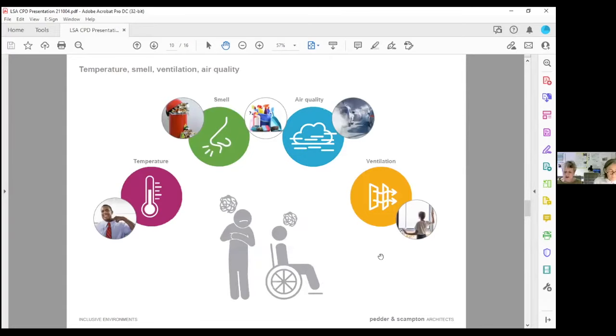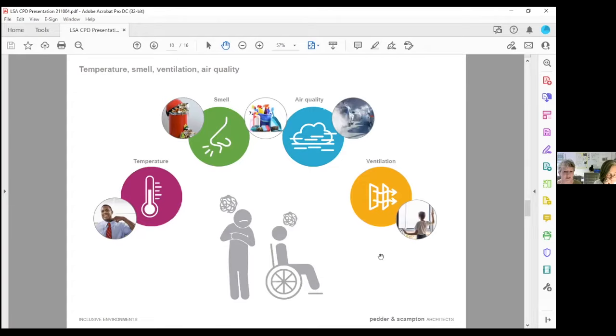Temperature, smell, ventilation, and air quality. Smell is another assault on the senses for an autistic person — it affects what spaces they might want to go into or out of, and can be really distressing if it's a strong smell. Air quality is important — neurodivergent people tend to be quite sensitive to things like VOCs. Good ventilation and even temperature — not too hot, not too cold — are important. Ways of heating up and cooling down quickly are quite important, as are good controls so that the internal environment can be kept steady, clean, and fresh.